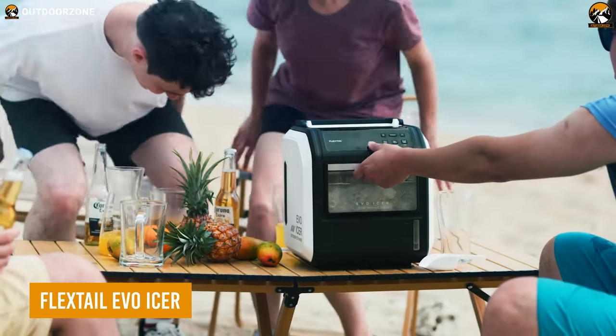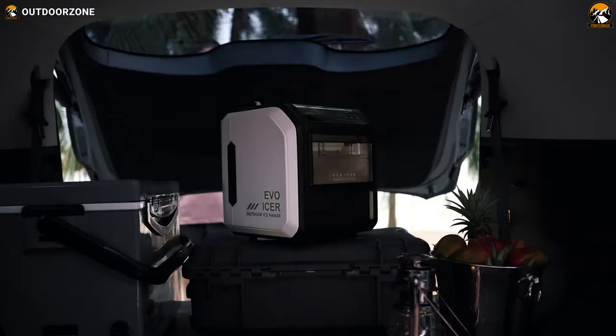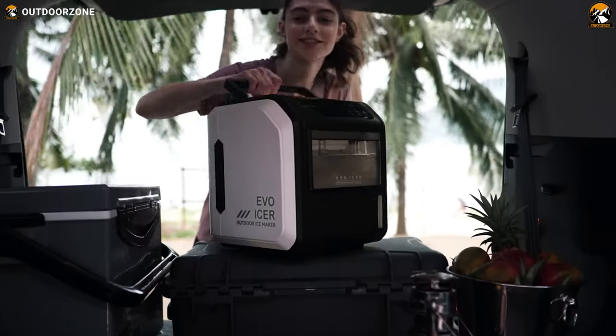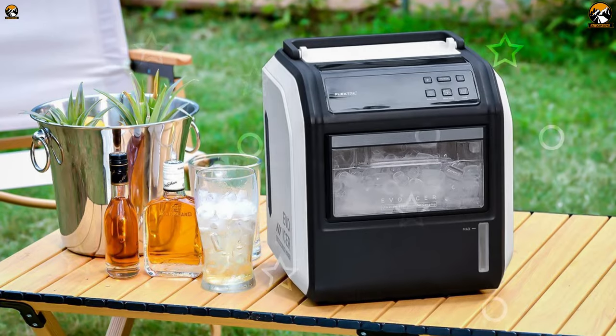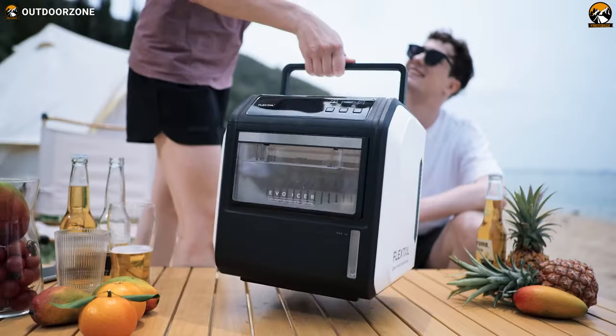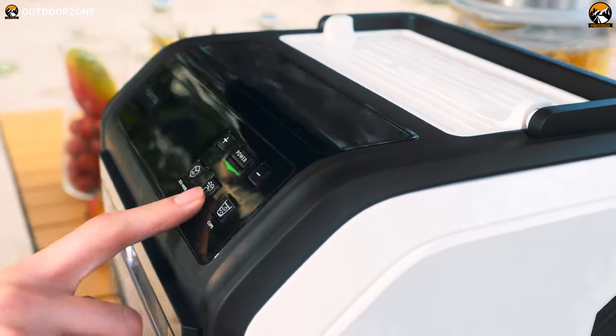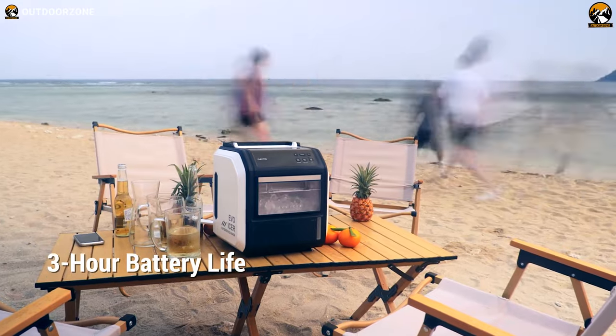From now on, every time you and your mates are in the great outdoors and crave a chilled drink, the FlexTail Evo Icer will be there. One of its key features is its small size and light weight, making it easy to carry around like a suitcase. Despite its compact size, it has a powerful and efficient battery that ensures long-lasting performance.